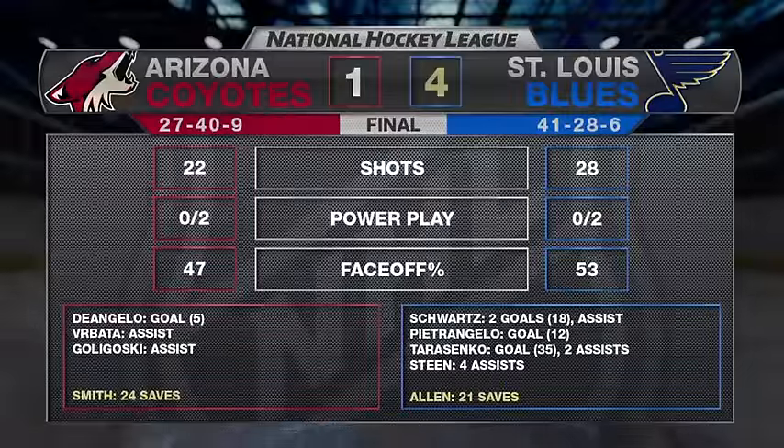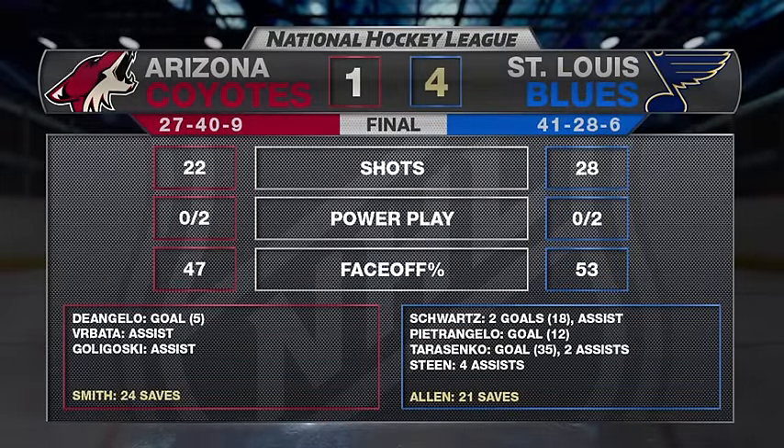Schwartz leads the way with two goals and one assist — good team effort by the St. Louis Blues. A big win as they try to close the distance with Nashville and distance themselves from a team that looks like they're not going to make it in Los Angeles. What a night for Alexander Steen and his line with Tereschenko and Schwartz — boy did they lead the charge offensively.